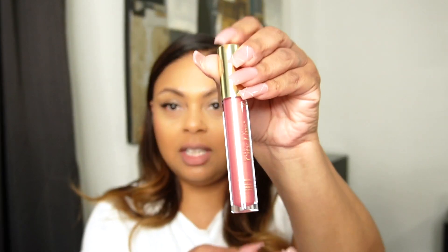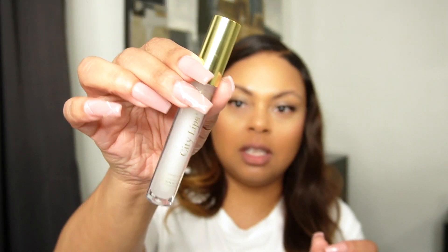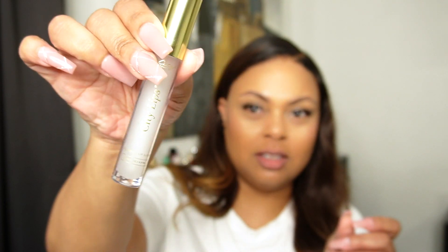They're not irritating. I am going to swatch them on my hand first. This is pretty. I think this is San Diego — I think this will be one that I will rock the most. And then there's the Clear one. This is clear — it looks very milky clear.